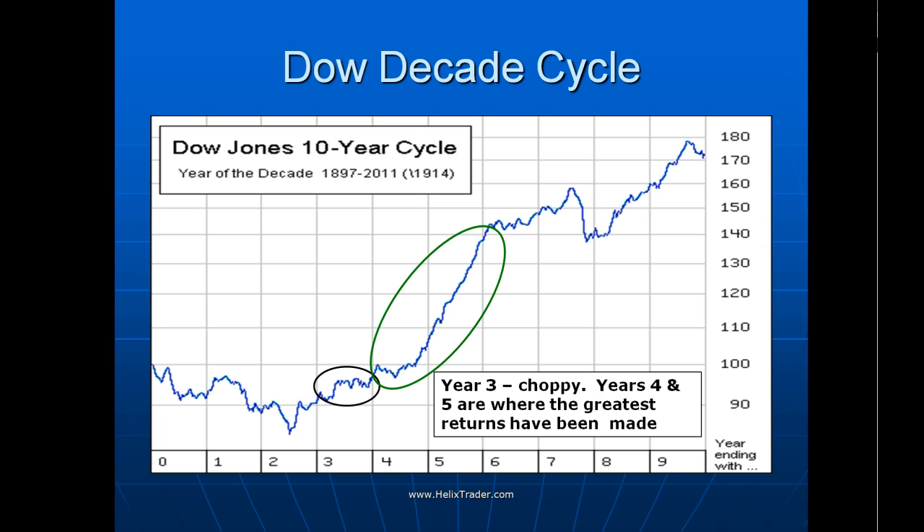Another cycle people like to follow is the so-called decade cycle — the average of what's happened in all years since the late 1800s on the Dow, for each year within the decade. Year 3 does tend to be choppy, so 2013 would perhaps end a little bit higher. But years 4 and 5 are really where most of the money has been made historically. So if we can get through 2013 with a bit of volatility — even perhaps a deeper pullback — then 2014 and 2015 look like they could be quite lucrative.